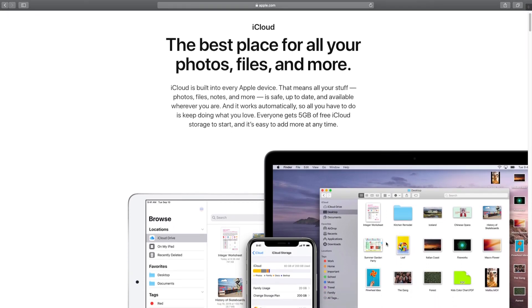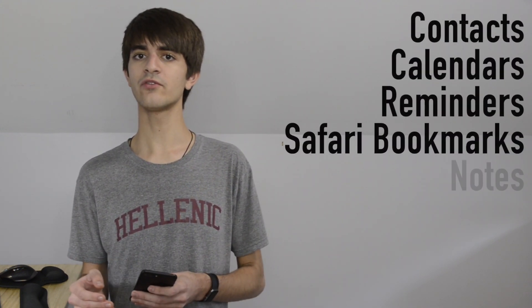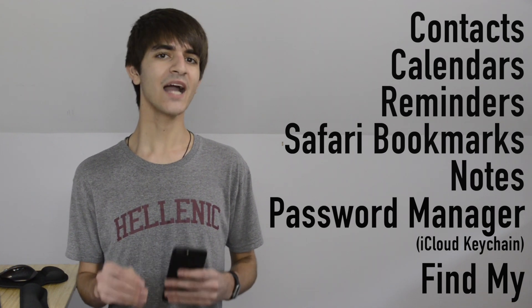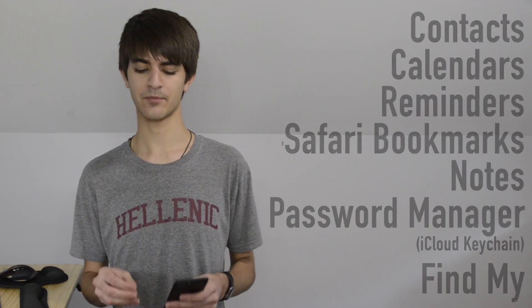iCloud is Apple's cloud suite that can sync your contacts, calendars, reminders, Safari bookmarks, notes, usernames and passwords with iCloud Keychain, and track your Apple products with Find My. iCloud is a great place to start when looking to sync and backup your data. However, iCloud is not the only place you can save your data.